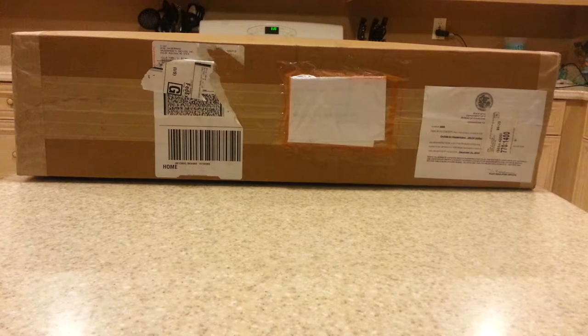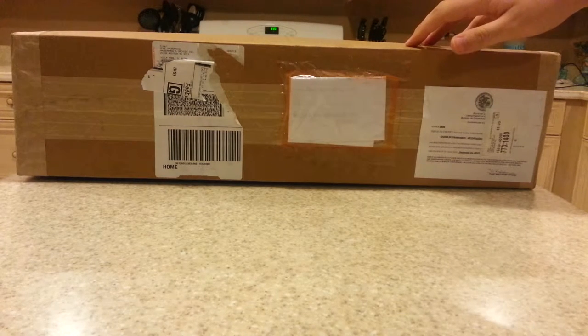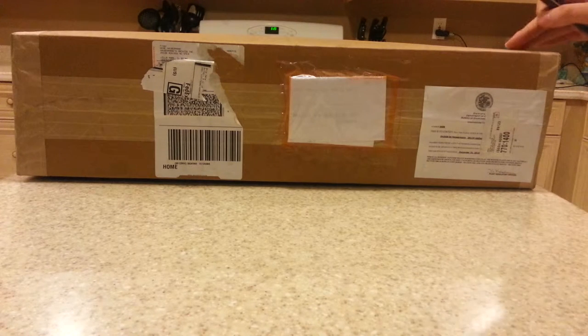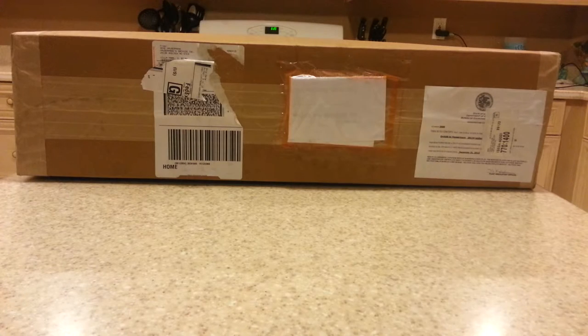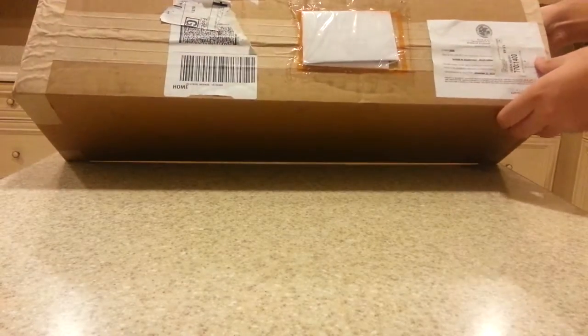Without further ado I'm just going to go ahead and get to opening this because it's been in the mail for a little while. If any of you know anything about Hauserman Orchids, they're in Illinois. It's run by a person named Jean Hauserman — wonderful orchids. I heard many good reviews about them, but also a couple bad ones, especially when it came to shipping.